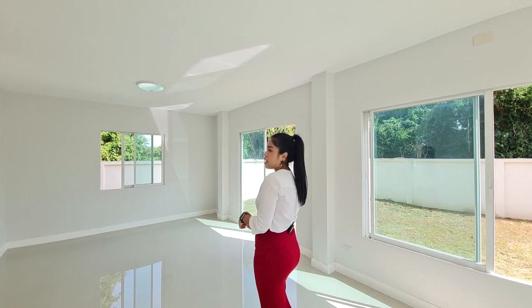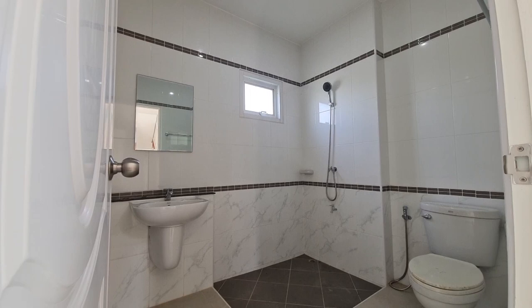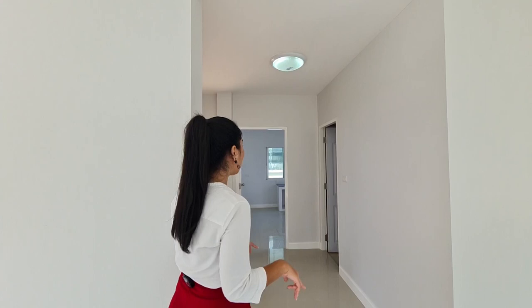This next area is the corridor. In front of it is a standard bathroom where you can shower, with a counter sink in American Standard. When you come out from the bathroom, there is a kitchen room which is separate from the living area but gets natural light from windows facing the side and back of the house.